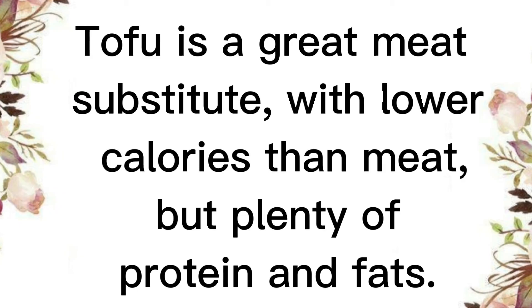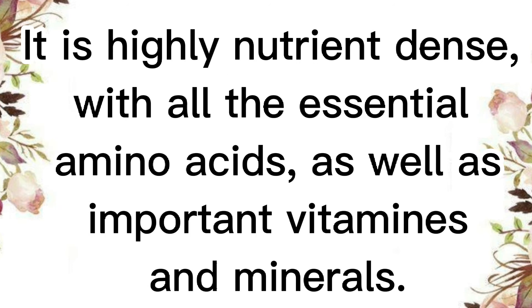Tofu is a great meat substitute, with lower calories than meat, but plenty of protein and fats. It is highly nutrient-dense, with all the essential amino acids, as well as important vitamins and minerals.